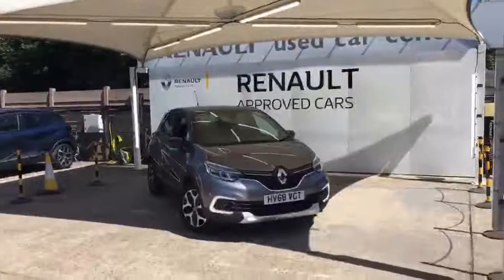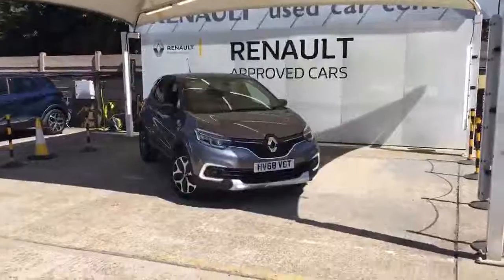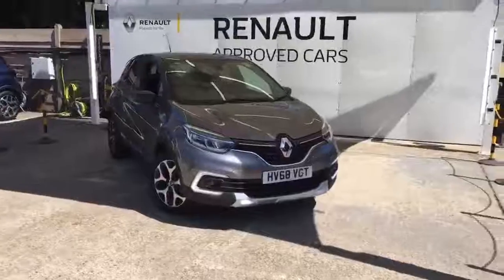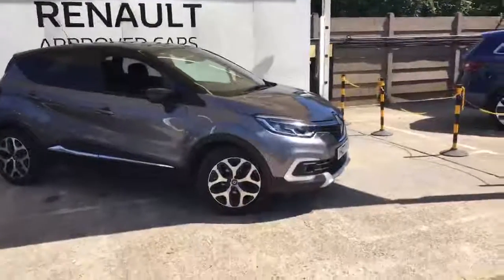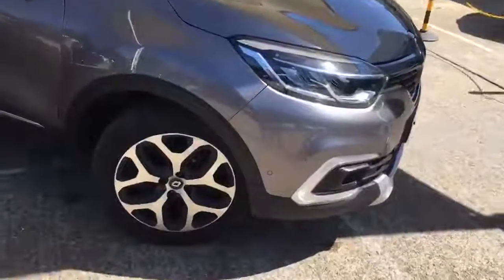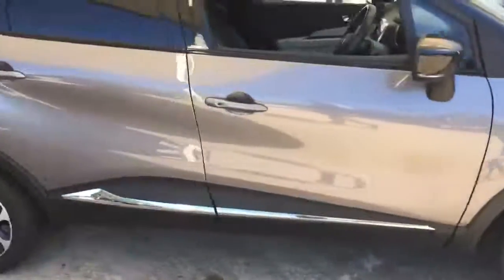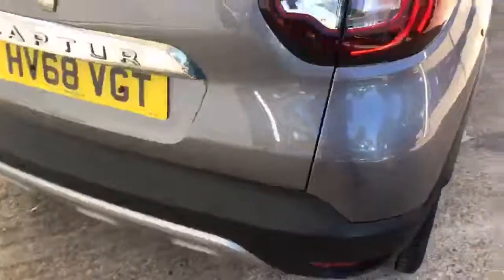So here is the vehicle — a 68 plate Renault Capture in Oyster Grey with a lovely black contrasting roof. A very nice spec vehicle. This is the latest design and shape of the Renault Capture and really is a tremendous looking vehicle. It comes with nice 17-inch diamond cut alloys. Being a top spec, it also comes with side sensors, front sensors, and rear tinted privacy glass.